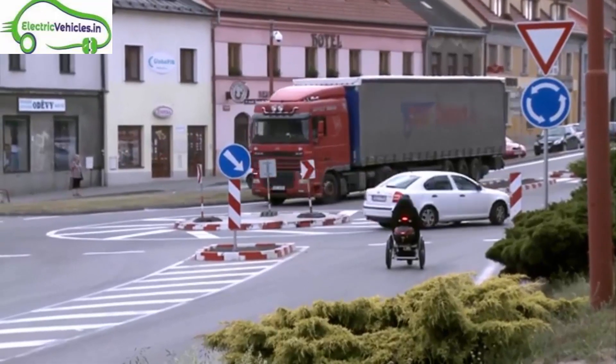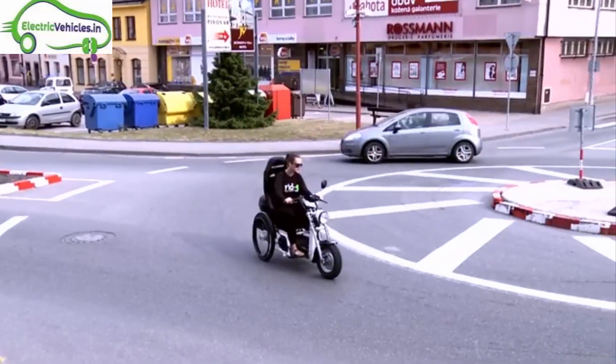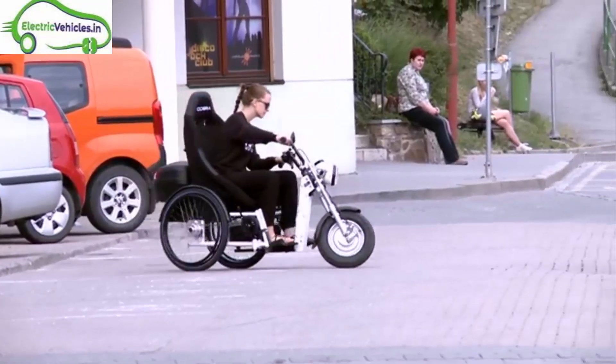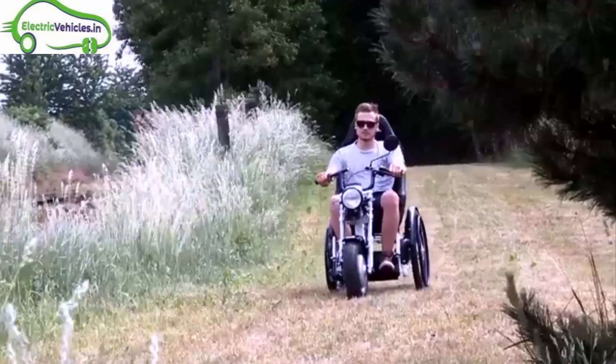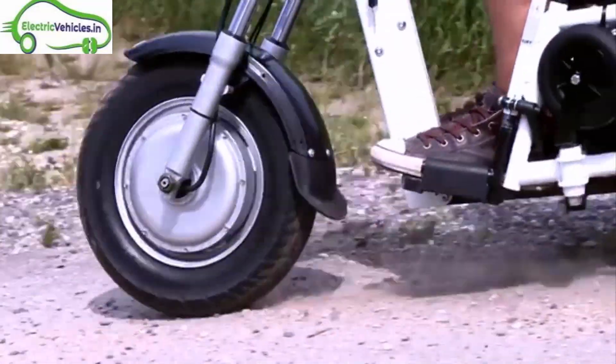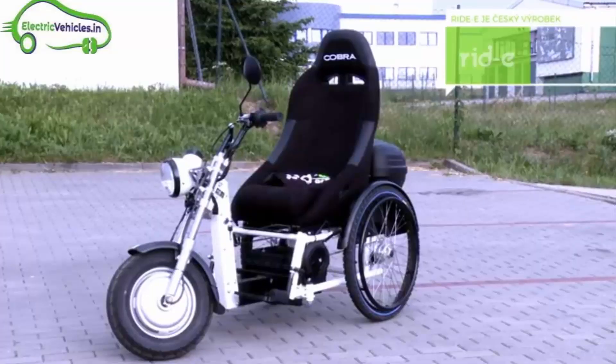It can be used freely on various terrains with hassle-free operation. Ride EE is a healthcare electric vehicle with specifications like a top speed of 25 km/h, a maximum range of 80 km on a single charge, and a maximum power of 1000 watts.